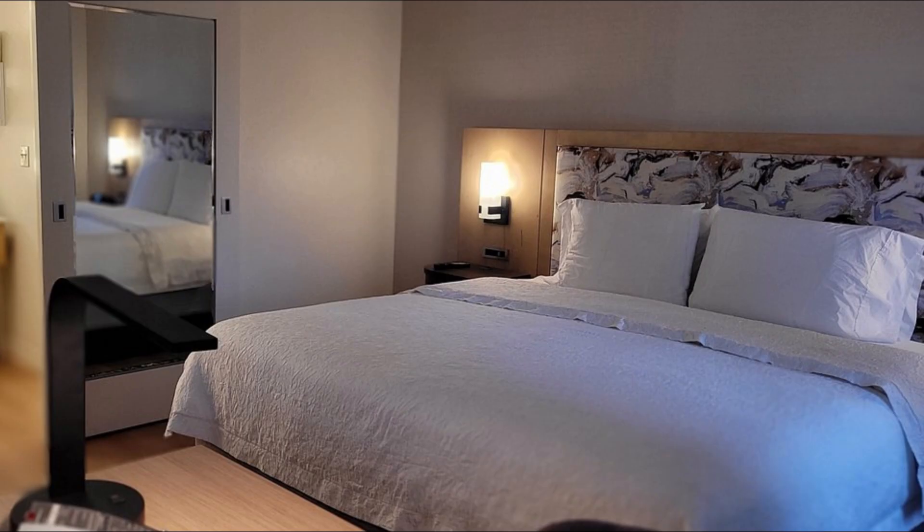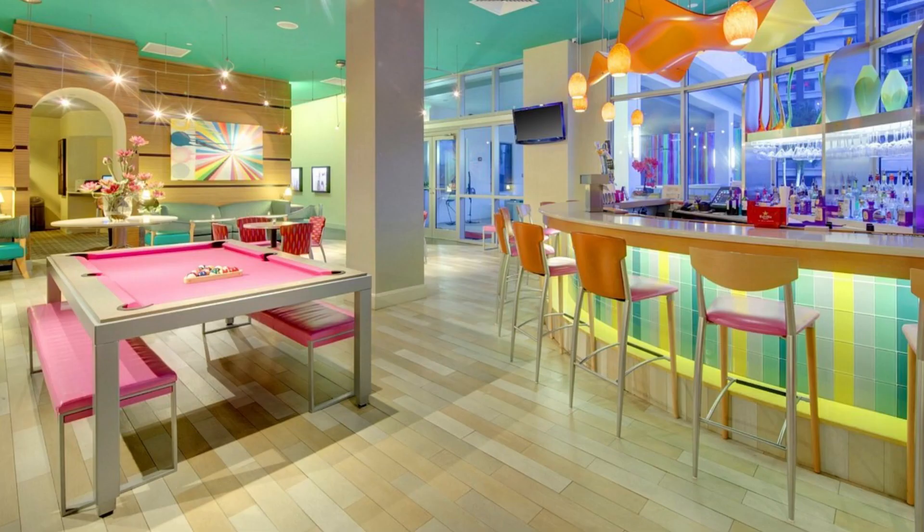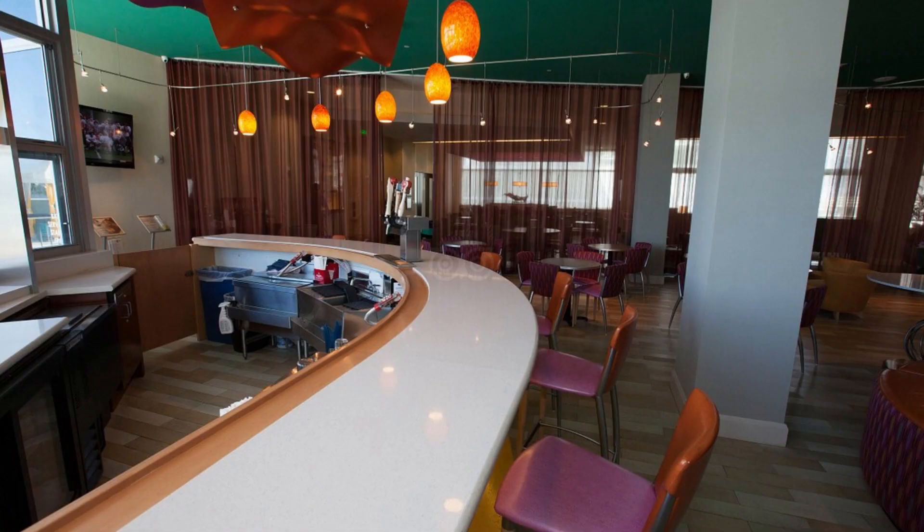Rooms at Hampton Inn and Suites Miami Brickell Downtown feature flat-screen televisions and air conditioning. Guests can also connect to the internet via free Wi-Fi. In addition, you can enjoy the rooftop pool and breakfast facilities during your stay.